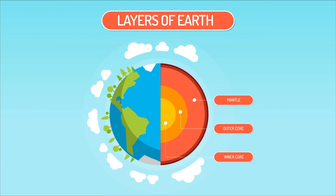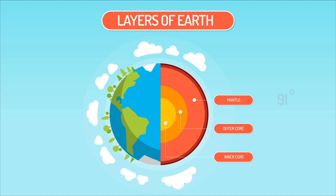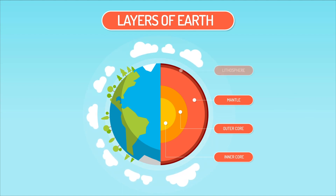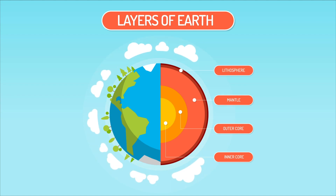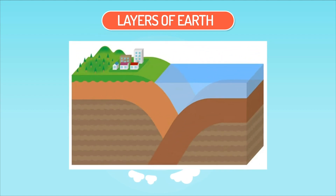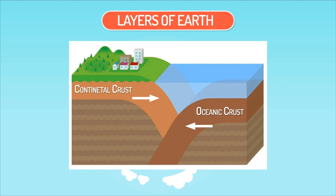Temperatures in the mantle vary depending on its depth and can reach as high as 3,700 degrees Celsius. The lithosphere forms the solid, outermost layer of the Earth, made of the Earth's crust and its upper mantle. The lithosphere is divided into horizontal tectonic plates, both oceanic and continental. Earthquakes and volcanic activity occur when these plates shift, spread, or collide.